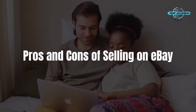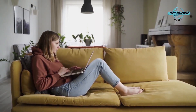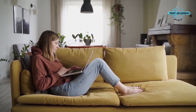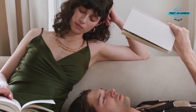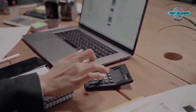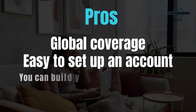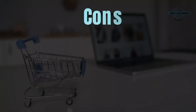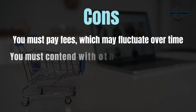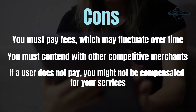Selling on eBay is a simple way to make money from your print-on-demand business. Most buyers and sellers gained experience on eBay, as its search engine makes it easier to find what you're looking for. However, there are some drawbacks. You'll have to pay fees to use the platform, you'll have minimal control over your products, and if consumers don't pay you, you may incur payment troubles. Pros: global coverage, easy to set up an account, and you can build your brand and boost your income. Cons: you must pay fees which may fluctuate over time, you must contend with competitive merchants, and if a user does not pay, you might not be compensated.